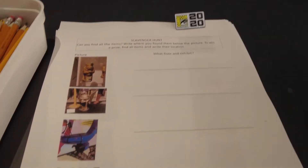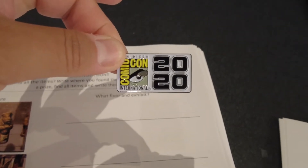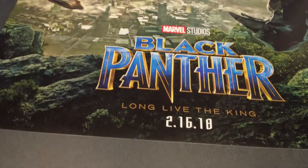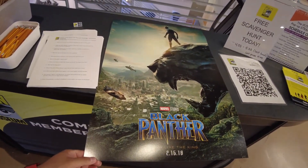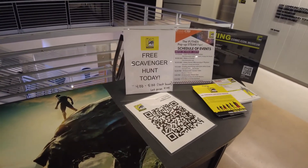There are two different scavenger hunts. The first is a basic one where you find your way around the museum, and when completed you get a pretty cool Comic-Con Museum pen. The second is the expert level — you have to answer questions by exploring the museum to find the answers. The prize at the end of the expert level is a really cool Black Panther movie poster. And again, it's free!